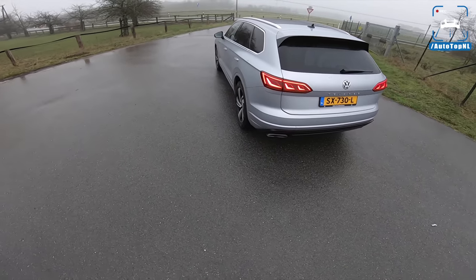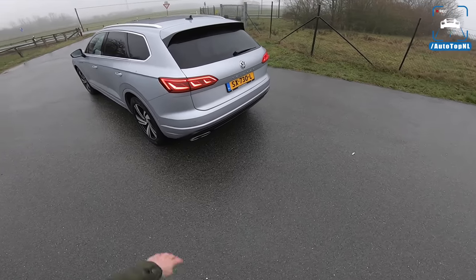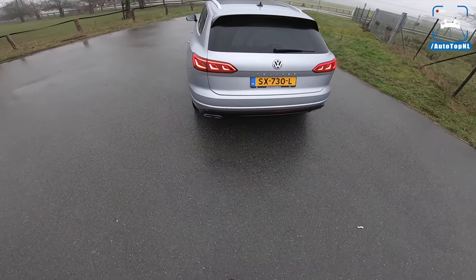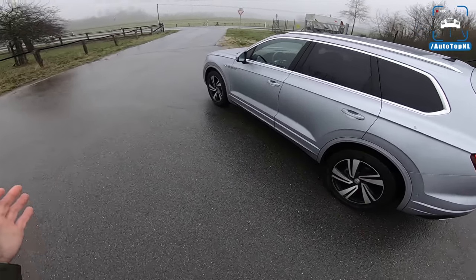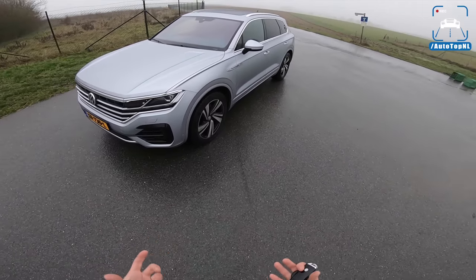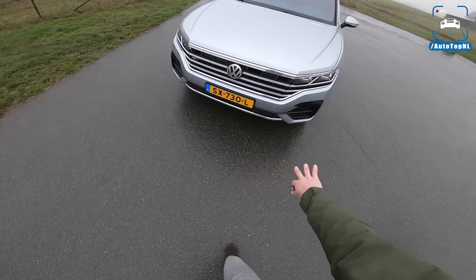The new Touareg — more like an Audi than ever, I have to say. We've got the special 3D taillights, which I think look great. The Touareg overall has grown — it's longer, it's wider, and it's lower. So it has a much better appearance, if you ask me.